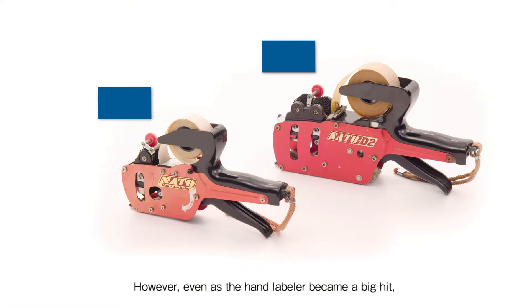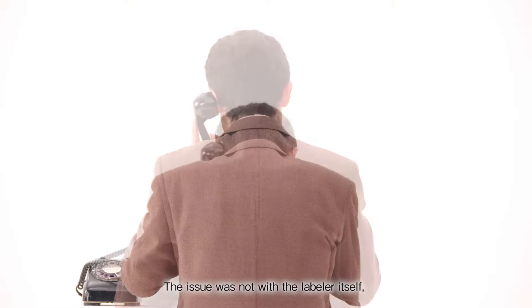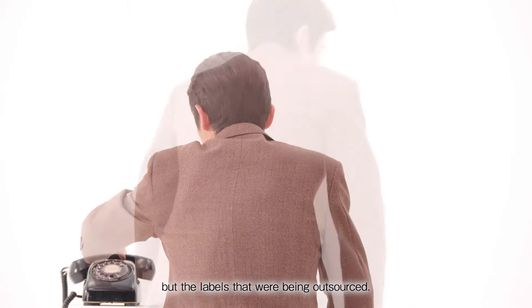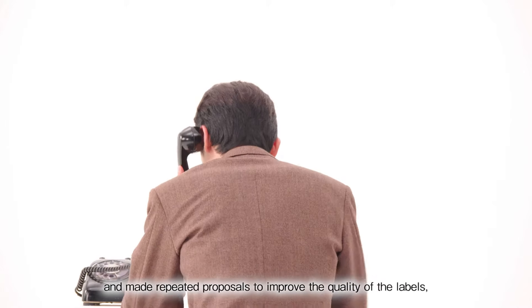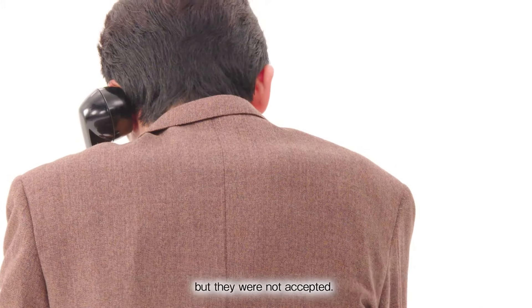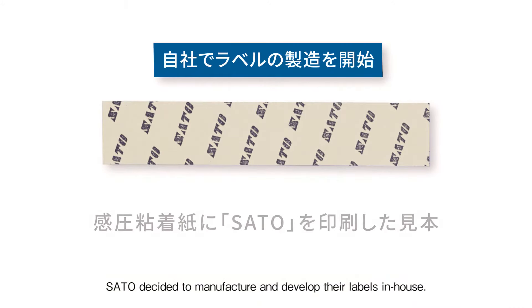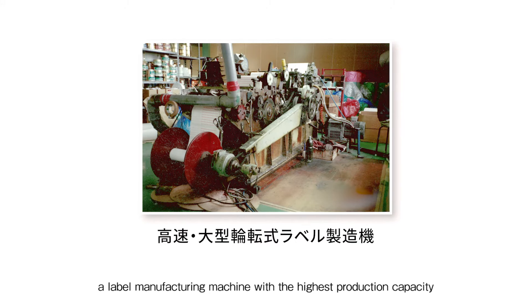However, even as the hand labeler became a big hit, complaints continued to come in. The issue was not with the labeler itself, but the labels that were being outsourced. Sato contacted its subcontractors and made repeated proposals to improve the quality of the labels, but they were not accepted. Sato decided to manufacture and develop their labels in-house. As a result, a label manufacturing machine with the highest production capacity in the world at that time was created.